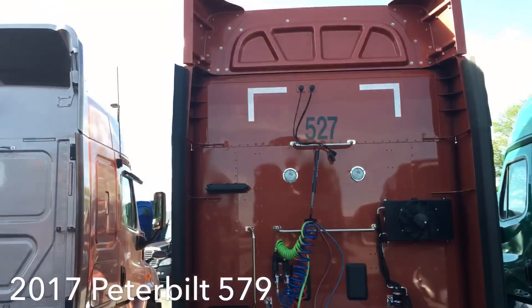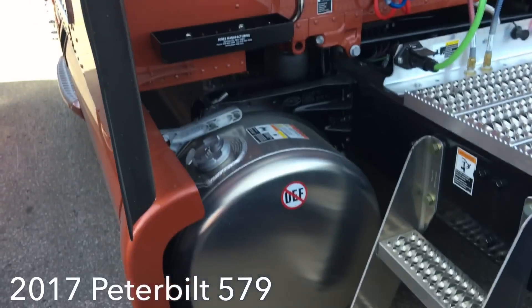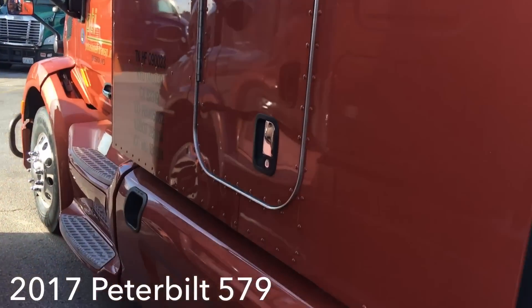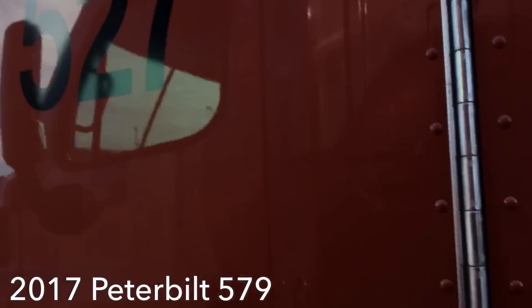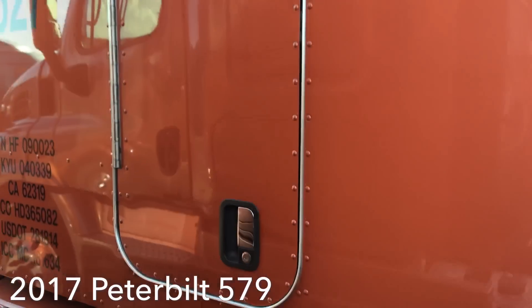I'm not dealing with Peterbelt anymore for the simple fact that I'm having too many electrical problems. Since May 2015, in not even a full year, I've been in the shop 16 times for electrical issues. So nope — I'll go back to Freightliner. The 579 does have these outlet doors in the sleeper.